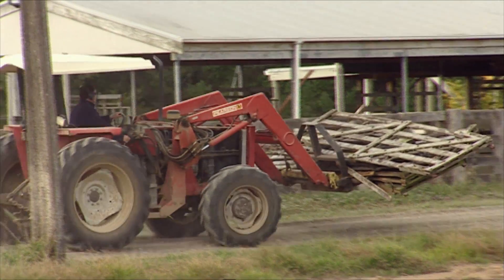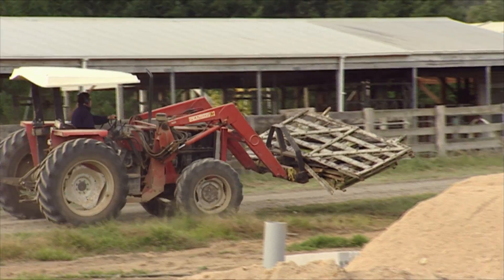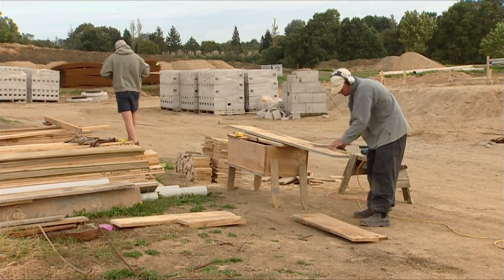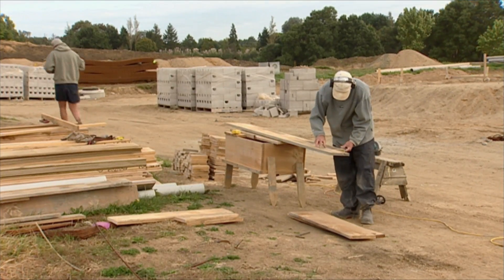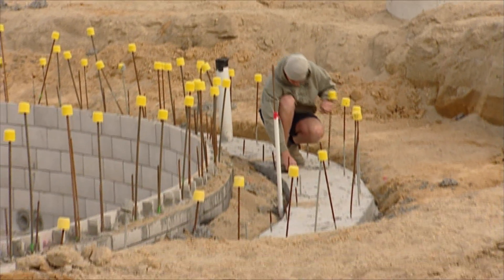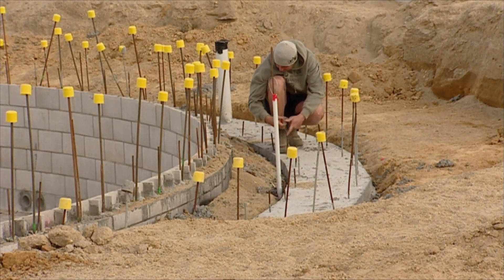We had a budget that our board signed off in May last year — a six-million-dollar budget for doing the conversion, not including the land or any cows. Most of the cows are going to come from our existing Ruakura dairies down to here.